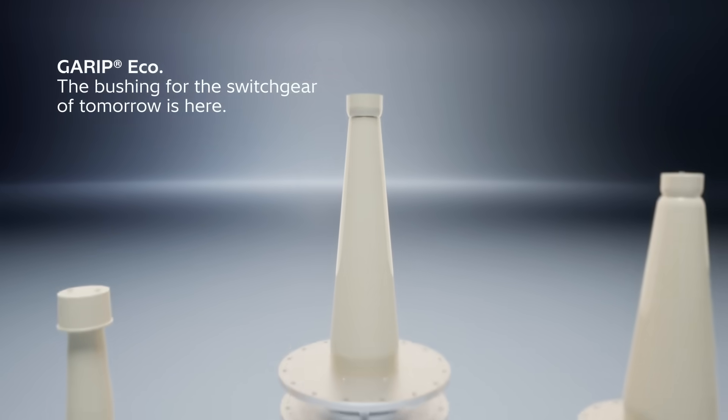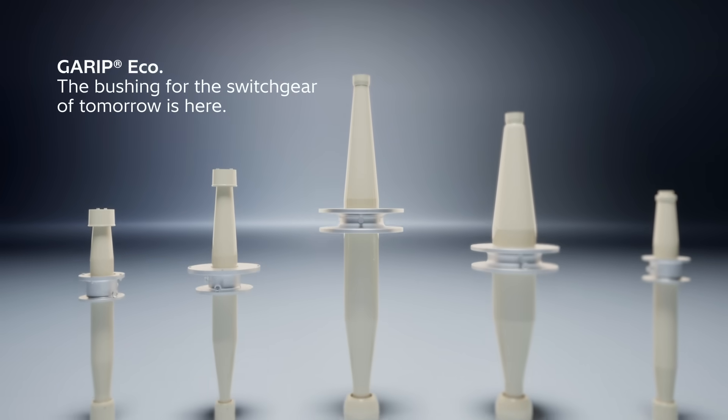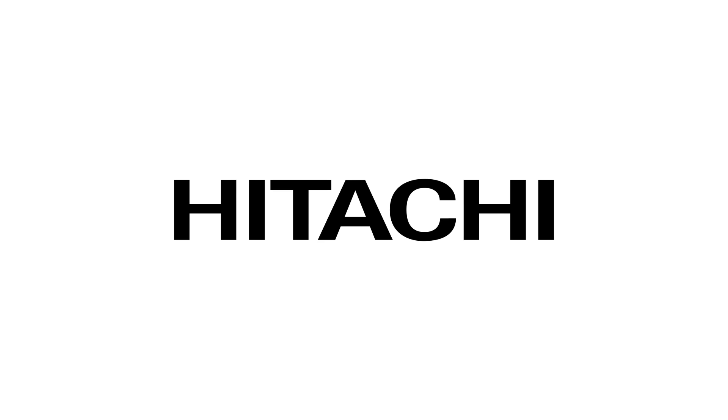Garret Eco — the bushing for the switchgear of tomorrow — is here.